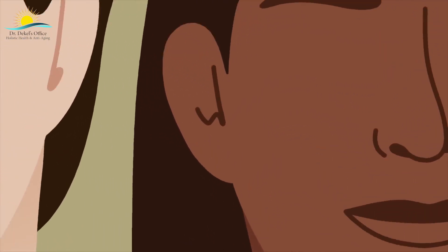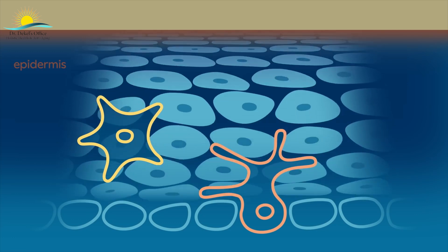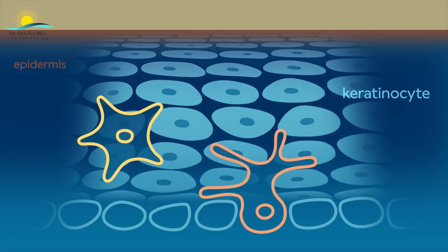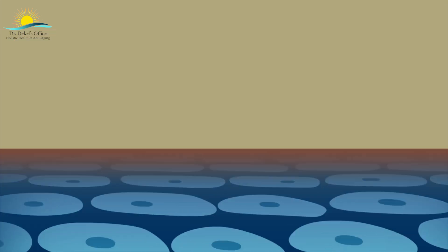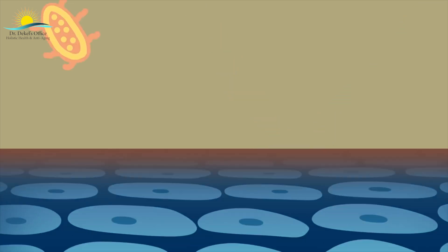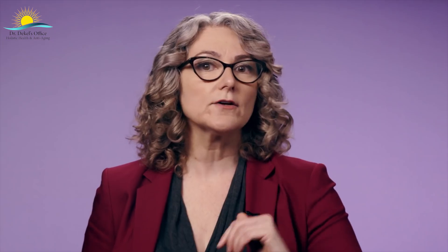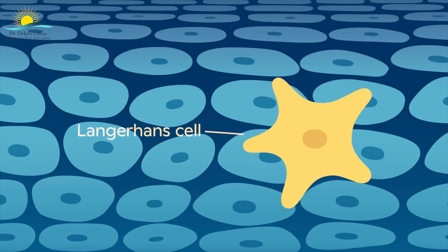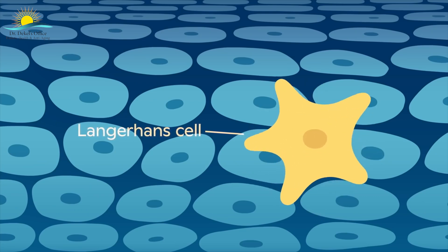The epidermis is the outer layer we can see. It's made up of different cell types, including keratinocytes, which are replaced every four weeks. As new cells grow at the base, old cells are pushed up and form a harder layer that's difficult for water or microbes to cross. Our keratinocytes also synthesize vitamin D from the sun, which is vital for our health. Other important cells in the epidermis include melanocytes, which produce melanin or a skin pigment, and Langerhans cells, which are like little security guards on patrol for pathogens.